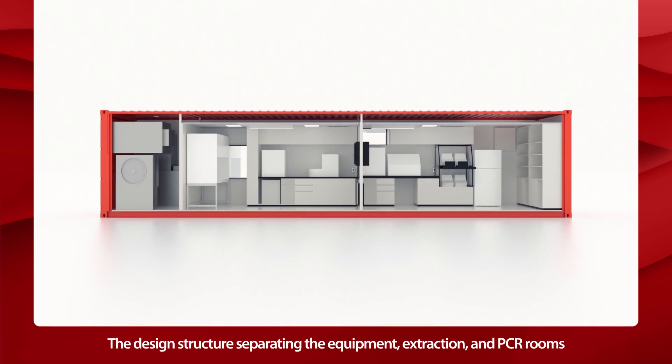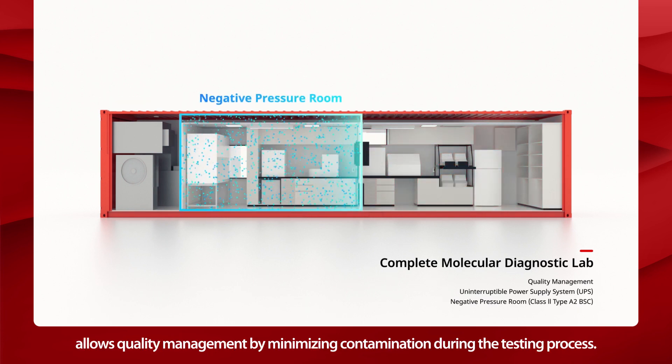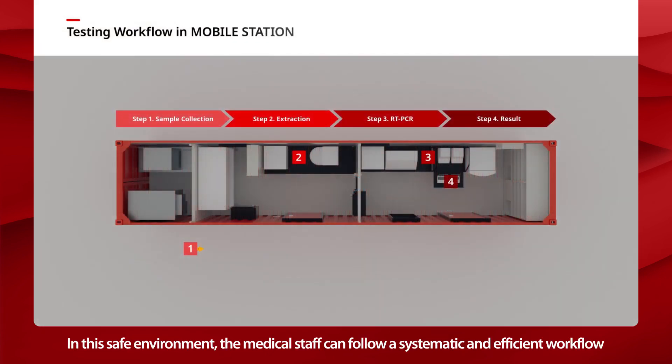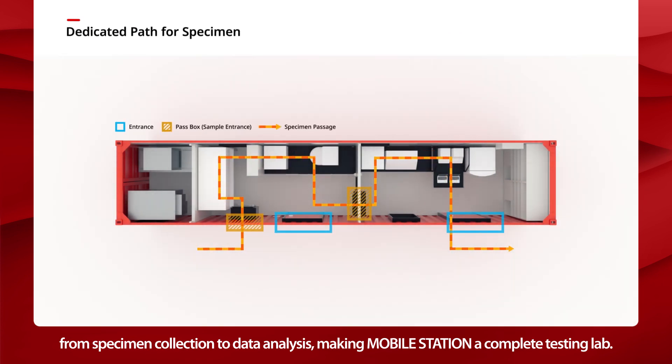The design structure separating the equipment, extraction, and PCR rooms allows quality management by minimizing contamination during the testing process. In this safe environment, the medical staff can follow a systematic and efficient workflow from specimen collection to data analysis, making Mobile Station a complete testing lab.